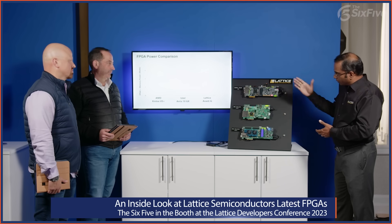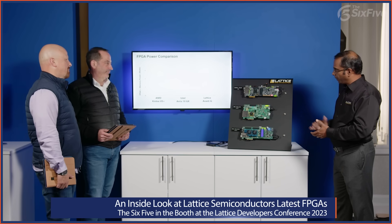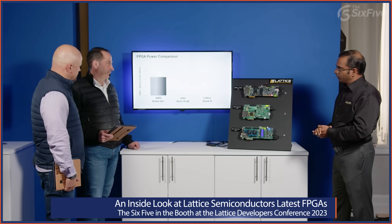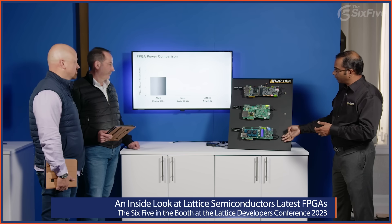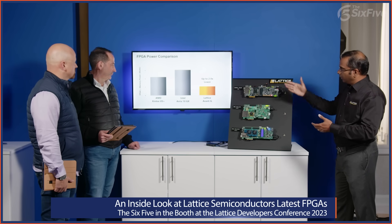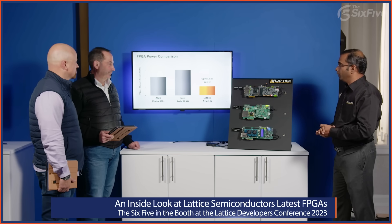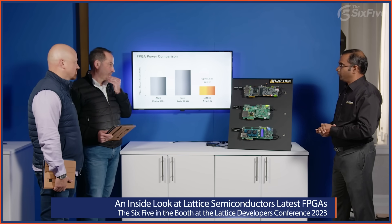Starting with the Kintex UltraScale+ FPGA from AMD, the total power consumption of the memory subsystem is greater than 2 watts. The ARIA 10GX is close to 3 watts. The Avant-G from Lattice is up to 2.8 times lower — and that's really important for AI applications.